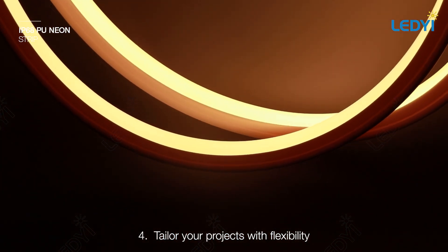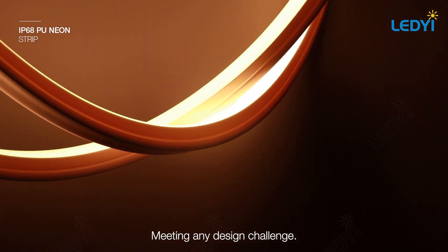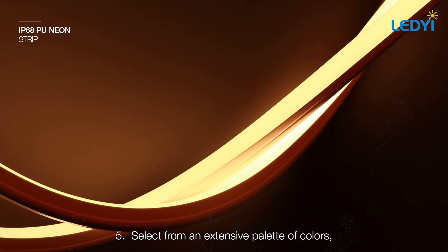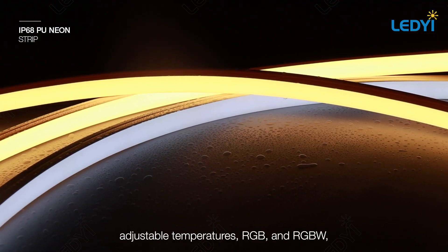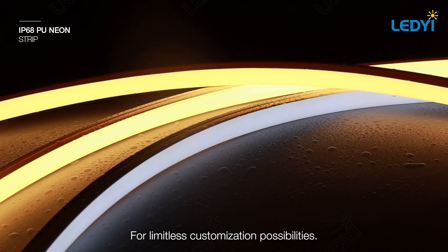Four: tailor your projects with flexibility for both horizontal and vertical bends, meeting any design challenge. Five: select from an extensive palette of colors, including single tones, adjustable temperatures, RGB and RGBW for limitless customization possibilities.